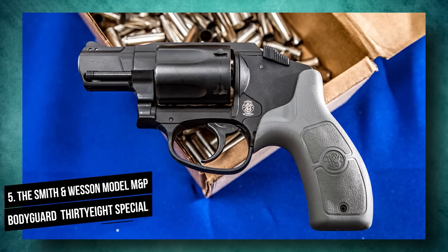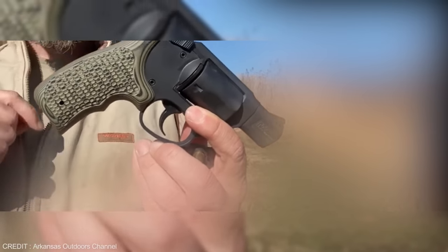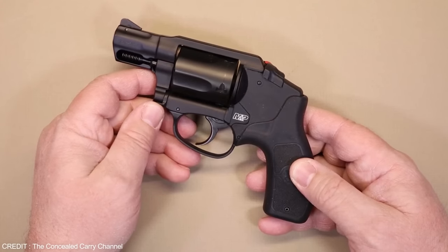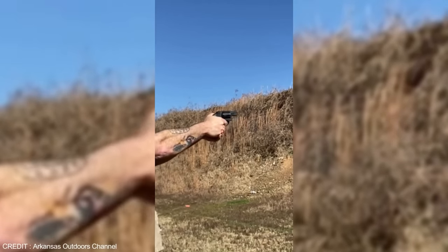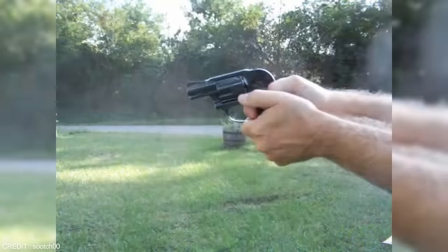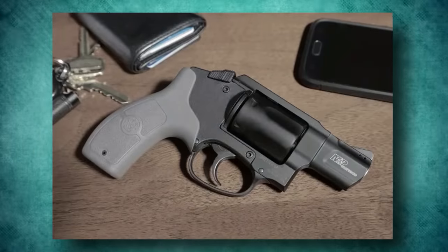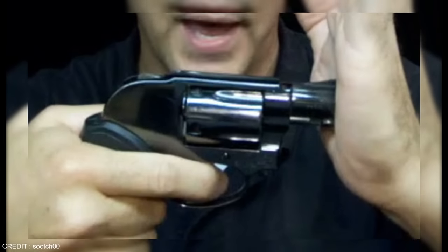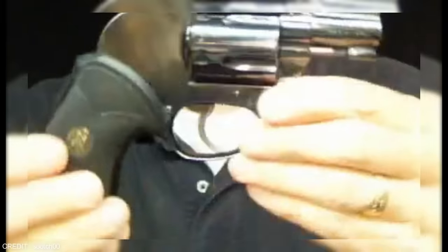Number 5: The Smith & Wesson Model M&P Bodyguard 38 Special. The Smith & Wesson Model M&P Bodyguard 38 Special is not only cheap at $348, but also lightweight and easy to conceal. The pull of the double-action trigger was smooth despite only having 5 shots. It is ideal for concealed carry. The M&P Bodyguard 38 stands out because of its lightweight, smooth trigger pull, and large, accessible sights.